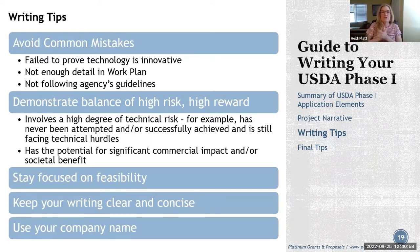Writing tips — avoid common mistakes: failing to prove the technology is innovative (explain how it's different from what's already out there), not providing enough detail in the work plan (reviewers need to know how you'll accomplish objectives), and not following agency guidelines (page limits, formatting, correct documents). Demonstrate a balance of high technical risk and high commercial reward. Stay focused on feasibility — Phase 1 is a feasibility study, so define your success criteria clearly.